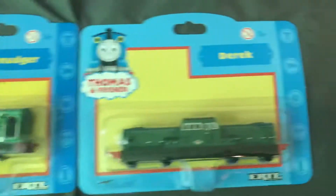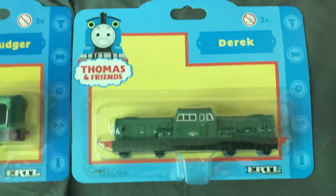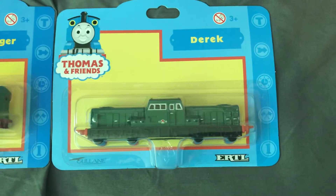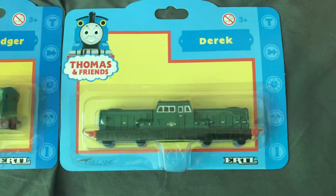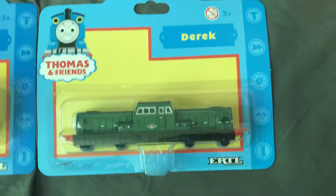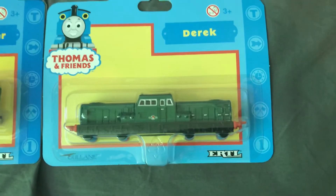If you don't know anything about Derek, he only appeared in the Season 5 episode 'Teething Troubles,' where he's sent to help Bill and Ben. He breaks down a lot — just like the real Class 17s, he has engine problems, but that does not stop him from being a jolly old engine.